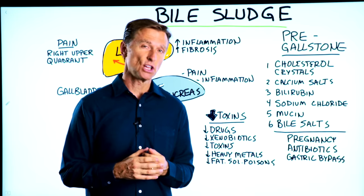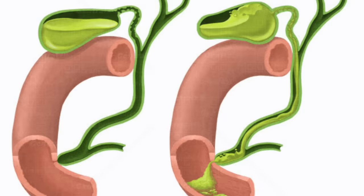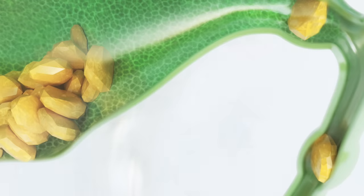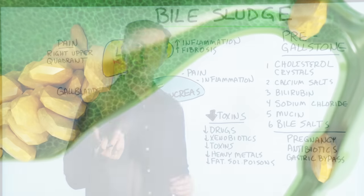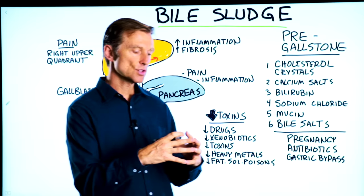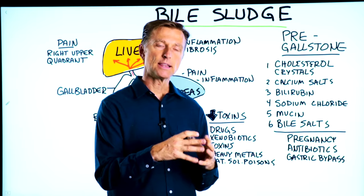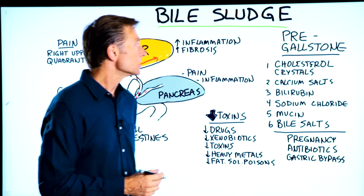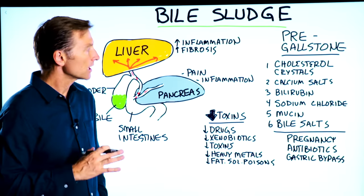Let's talk about bile sludge. It is a real thing, and what it is, it's a pre-gallstone state. Gallstones develop over a period of time from sludge, and what we're talking about is a concentration of cholesterol without the thinning agent, which is bile. That's really what it is, and it can create a lot of problems.